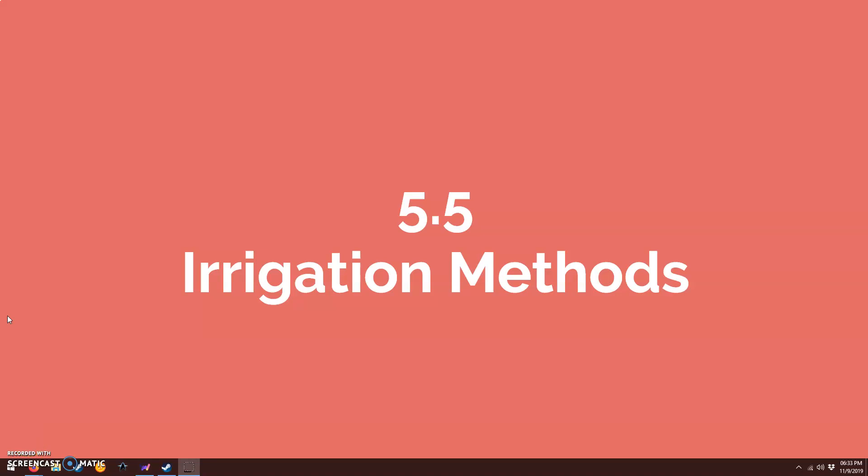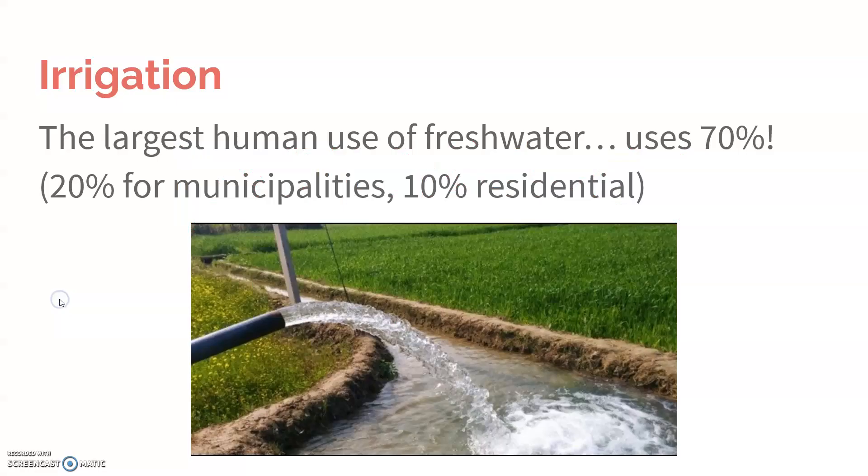Section 5.5 focuses on irrigation, or the large-scale watering of crops. Irrigation, by the way, is the largest human use of fresh water. Of all the water used by humans in the world, it accounts for 70%. So it's a crazy amount of water that goes into our crops compared to city, town use, and our personal domestic use.